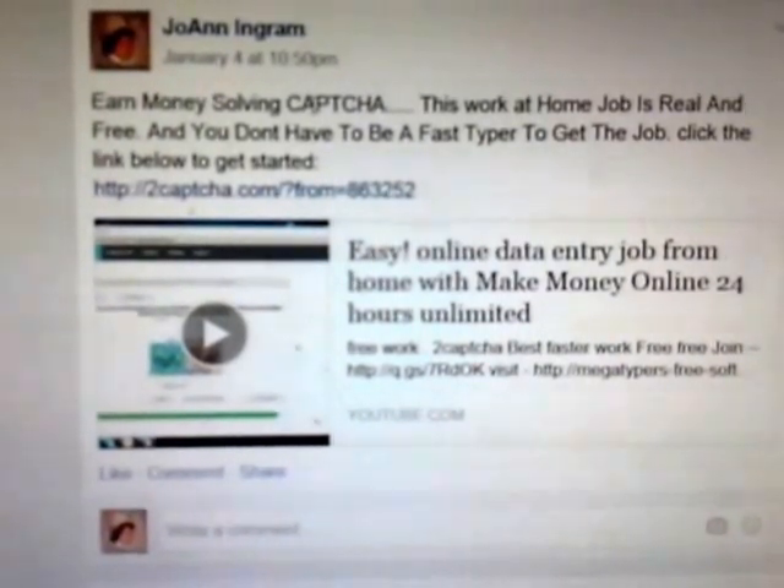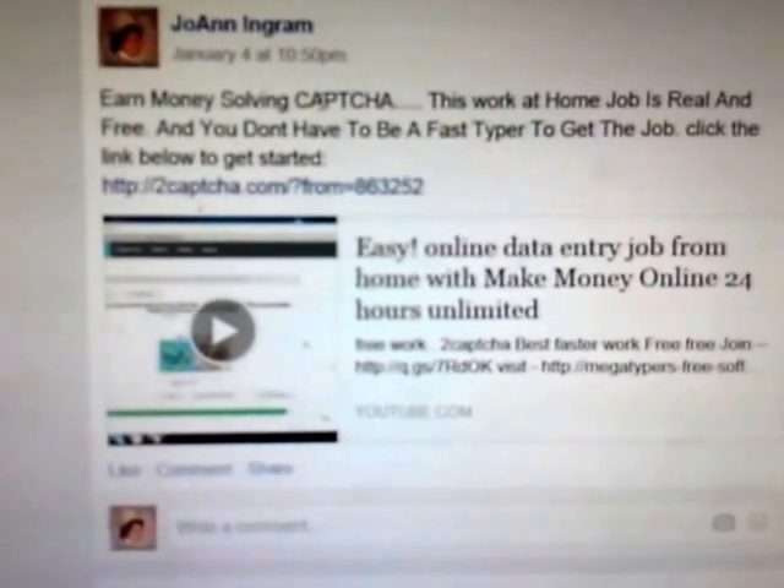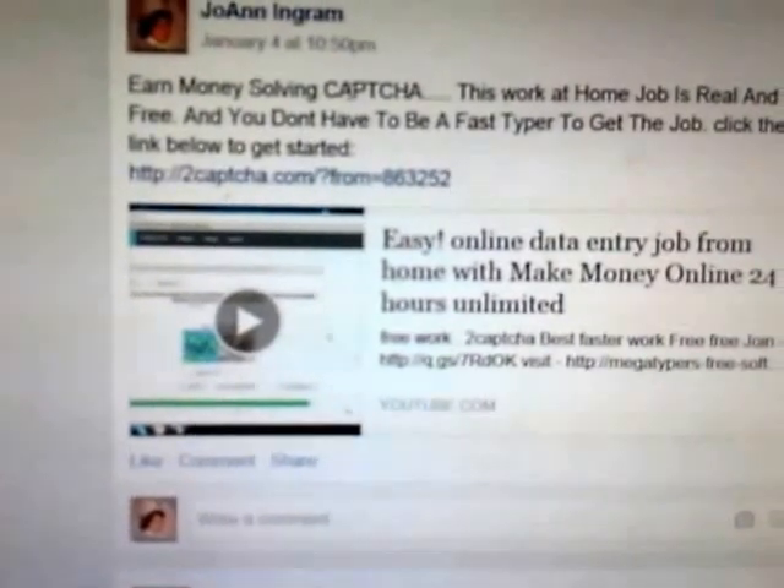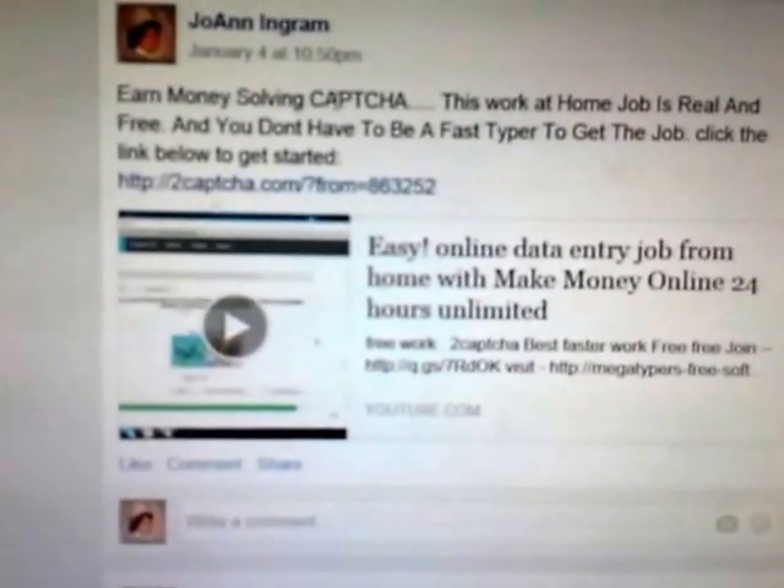It's free to sign up. Go to Home Income, scroll down. The time here is 5:50 PM but it was posted on January the 4th, so it's been up for a minute but not too long for you to still capture it and get to working.